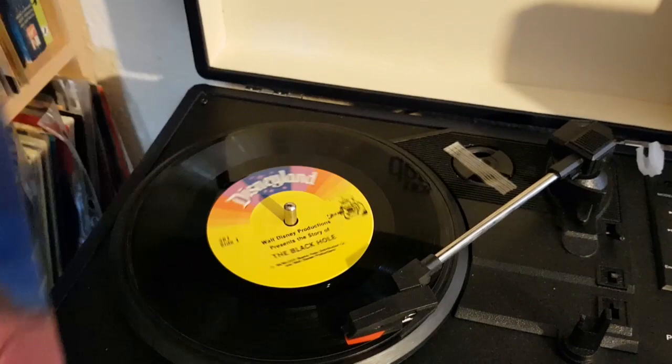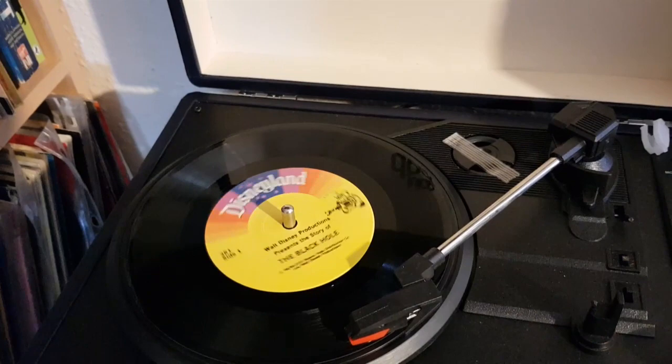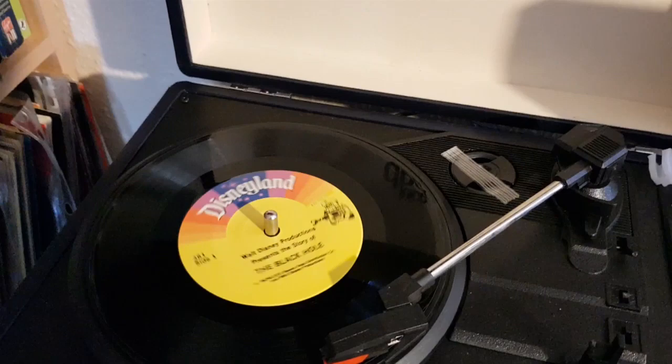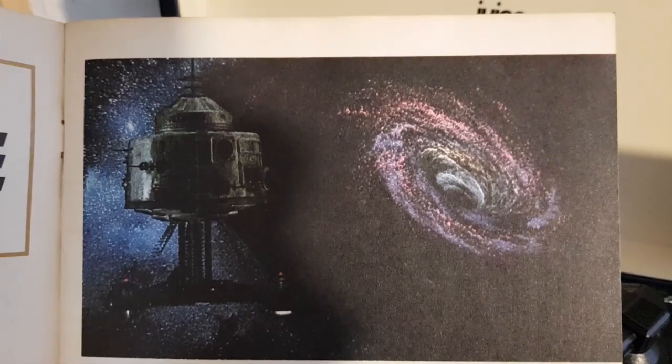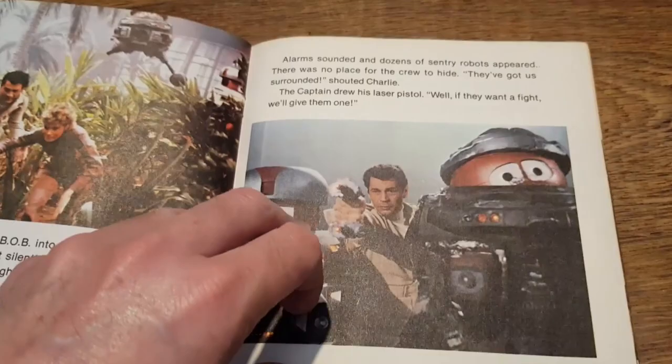The record begins: 'This is the story of The Black Hole. You can read along with me in your book. You will know it is time to turn the page when you hear the chimes ring like this. Let's begin now. The explorer ship USS Palomino was speeding home toward Earth. The crew had spent many months in space searching for planets where humans could live. Although their mission was over, their greatest adventure was about to begin.' An absolutely amazing way to relive the film.